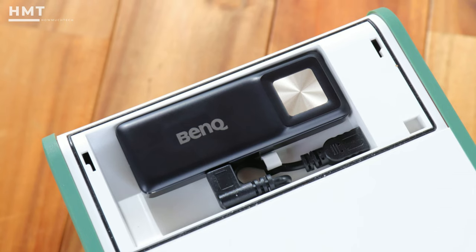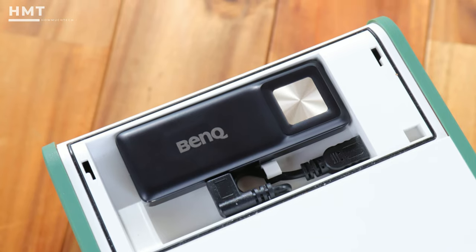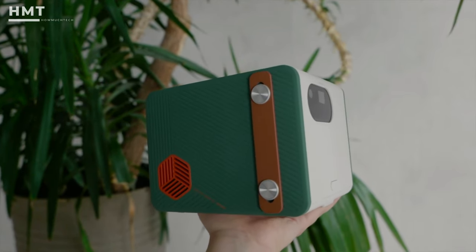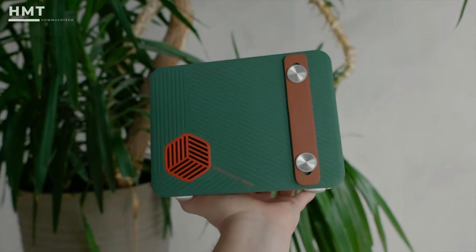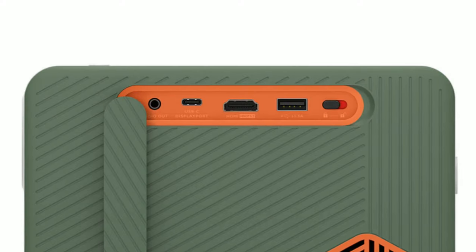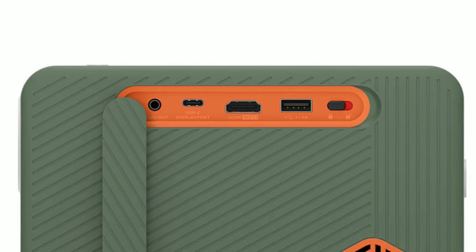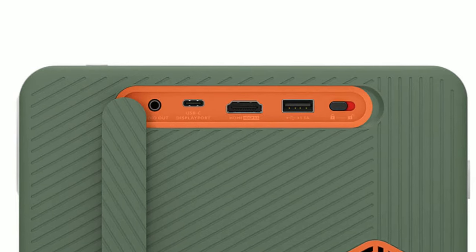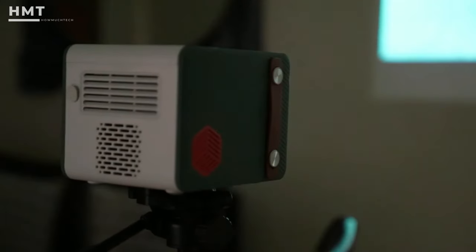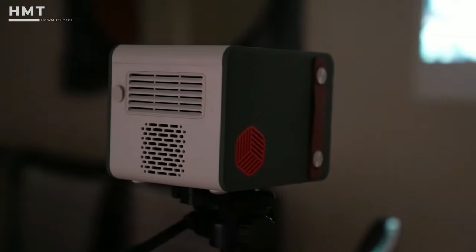With an Android TV dongle included, you're all set to get your content on without buying anything extra. The BenQ GS50 is on the more expensive side, although it's a bit cheaper than the Anker Nebula Mars 2 Pro, so it's got that going for it. The biggest issue we found, though, was that despite the USB-C charging port, the projector was a bit finicky about what kind actually worked. According to the box, it requires a 45-watt charger, and we couldn't get any others to work, so keep that in mind.